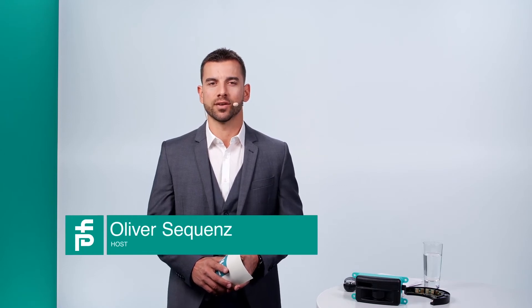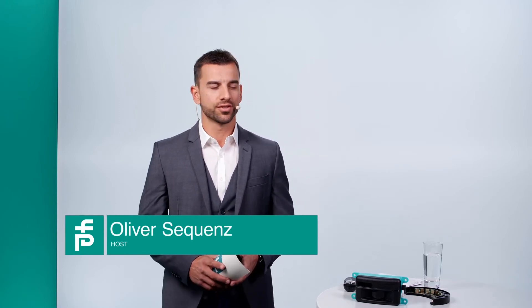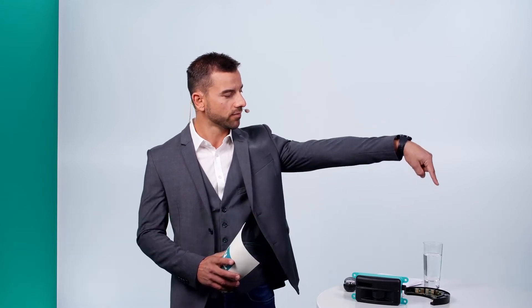Welcome back to our online summit here at Pepperl+Fuchs. It's time to start our live lounge, where you can ask questions using the live chat button on the lower right side. We got a first impression of smart intra-logistics solutions in the keynote from Stefan Albrecht, and we now want to go into more detail. We have two presentations, and the first is about a collaboration that became a strong partnership, centered on an outstanding solution.